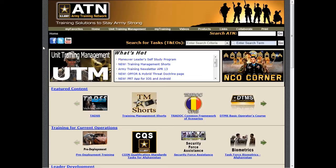It's always been our goal to incorporate user suggestions into ATN. We listen to leaders, trainers, and soldiers, and know you want more content that's easy to find on the homepage.